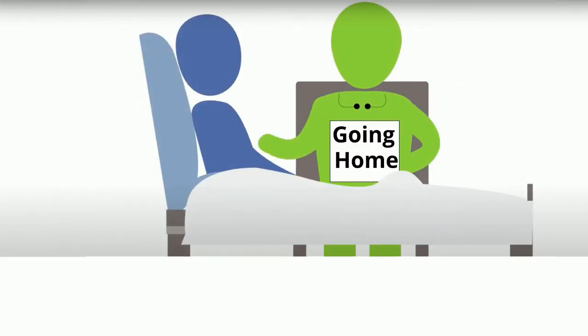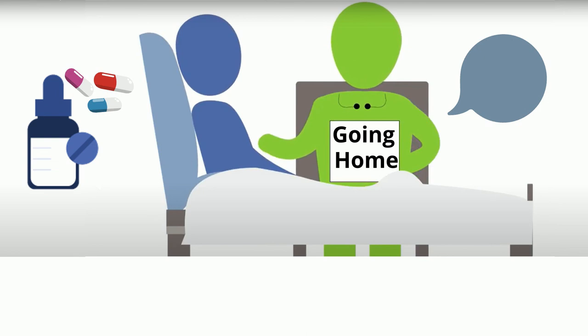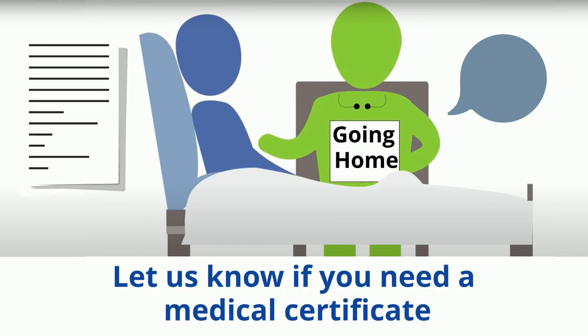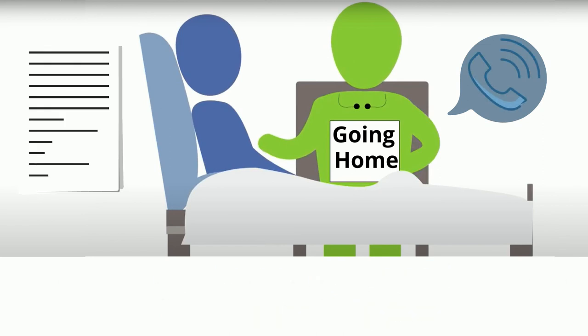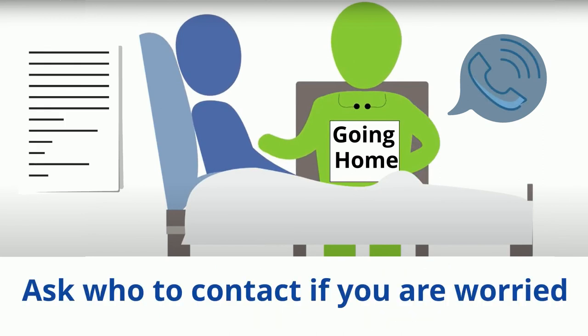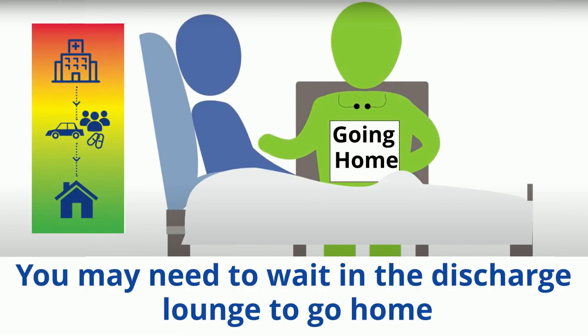When it is time to go home, ask your nurse to explain any changes to your medications, as it is important to take all medications as recommended. Let staff know if a medical certificate is needed, and ask who to contact if you have any questions or worries when you go home. Please be aware that you may be transferred to the discharge lounge to wait to leave hospital. In most cases, you will need to arrange for someone to take you home.